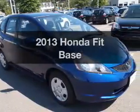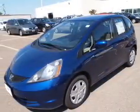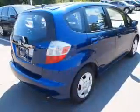Introducing the 2013 Honda Fit. Travel the roads in style and comfort in this great vehicle. With an efficient four-cylinder engine, the powertrain includes front-wheel drive, driven by a five-speed automatic transmission.